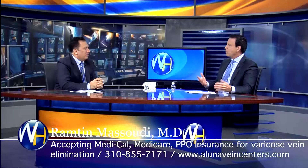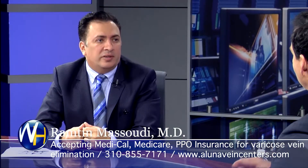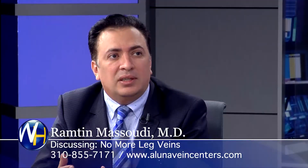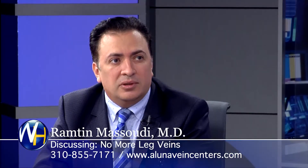Do you see these leg veins when you're out and about? A lot of people who have varicose veins cover themselves up. They always tell me: I can't wear shorts, I cannot wear my skirts. One of the things I always hear is: I want to wear shorts, I want to go swimming, I can't wear my swimsuit anymore. And it's fast.